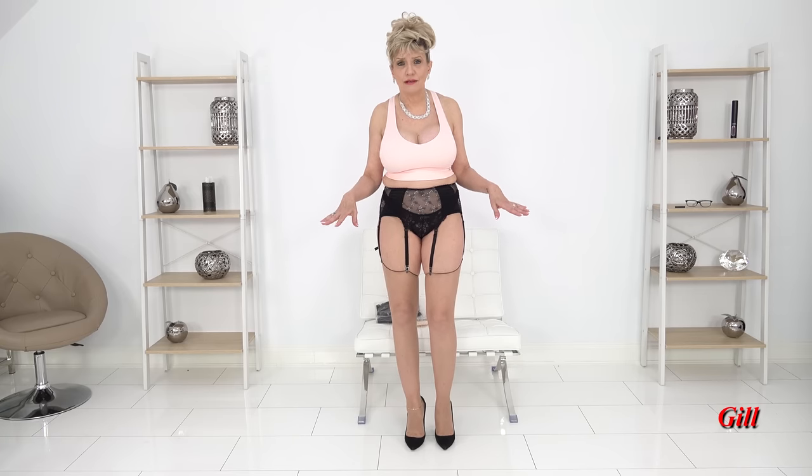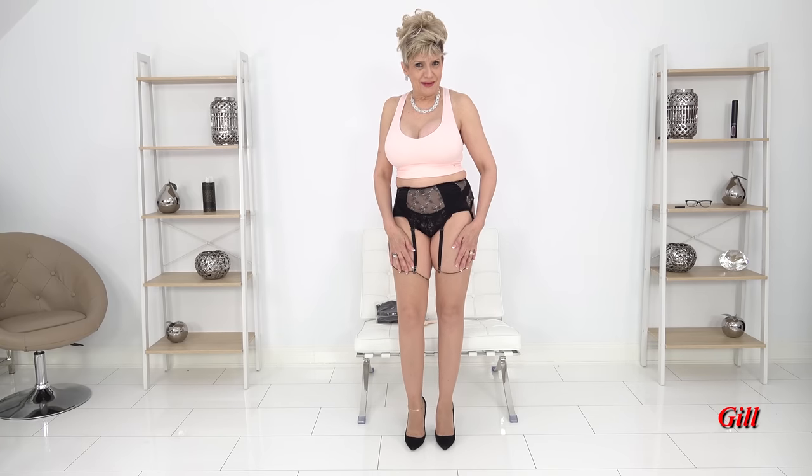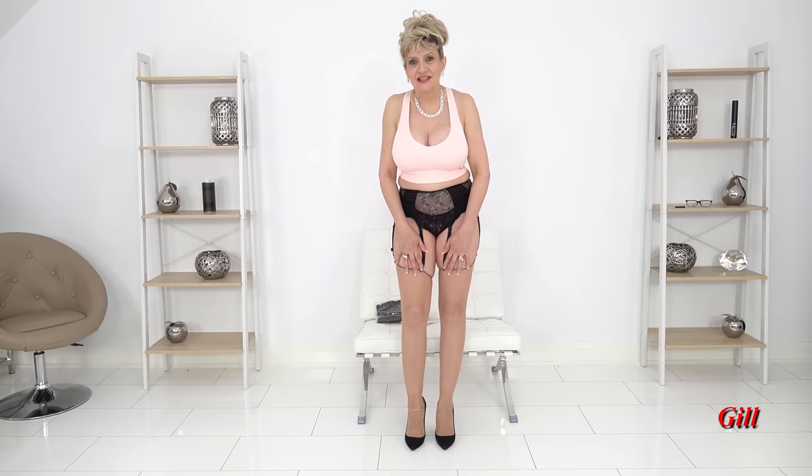I will tell you where I've got them all from, and one pair I know you won't be able to buy anymore but you may be able to search out somewhere. I don't know. Anyway, let's get started.